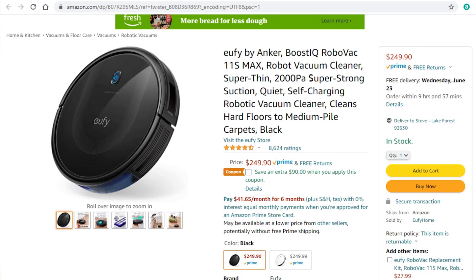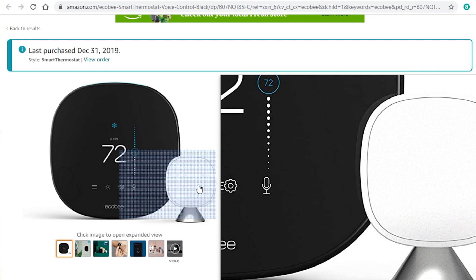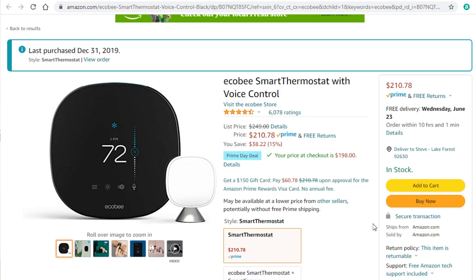If you want something more affordable with just standard cleaning, I recommend the Eufy Boost IQ robot vacuum. It's listed at $250, but there's an additional $90 coupon below, so you're getting it at a fantastic price. It's a pretty basic robot vacuum, but I've used it in the past and I do like it. The last thing I wanted to show you is the Ecobee thermostat — I've been using it for a while and love how I can incorporate it into my smart home and control different things with scenes. It also comes with a presence sensor for room-based automations. You can get it at 15% off.